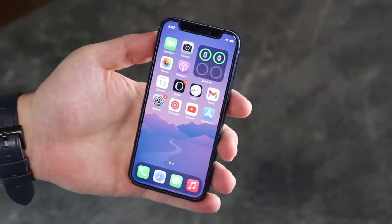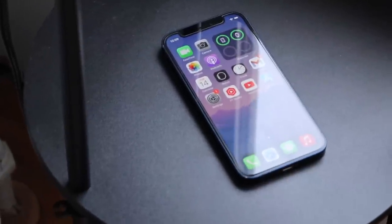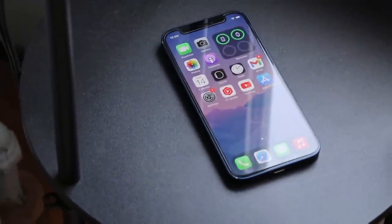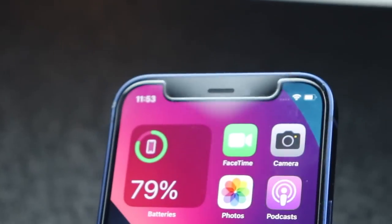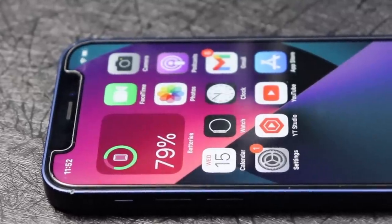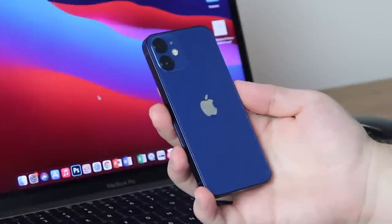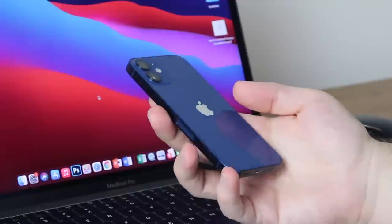iPhone 12 mini one year later — still one of my favorite iPhones of all time. And even with the iPhone 13 mini, it's not really the 12 mini or 13 mini that matters, it's the form factor. This iPhone really does offer a lot. Sales for the iPhone 12 mini have not been too good apparently, and it seems that this year will be the last for the mini lineup.